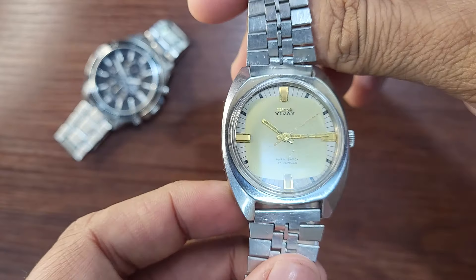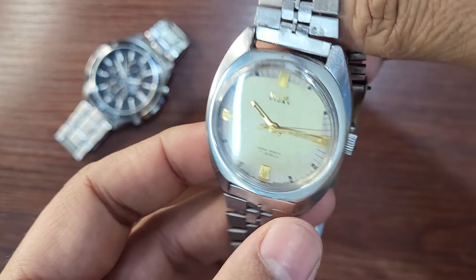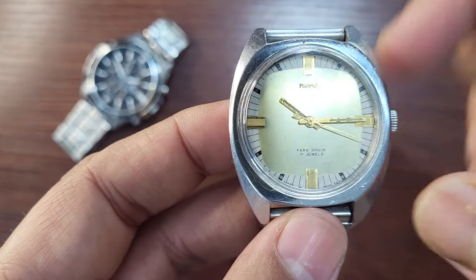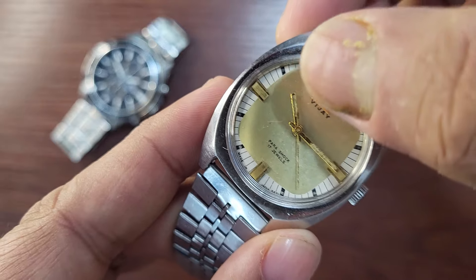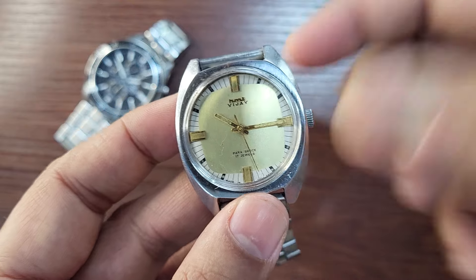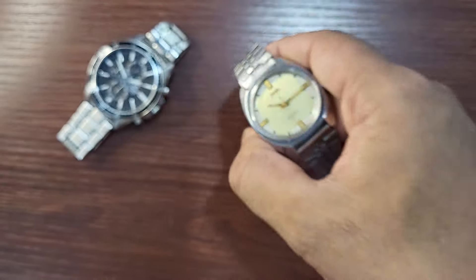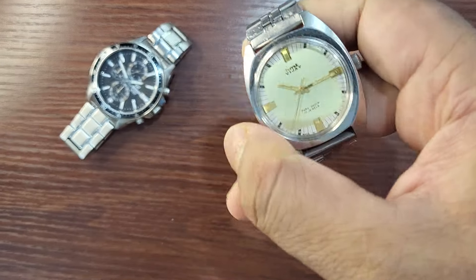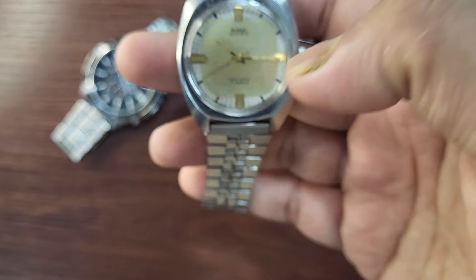I have all the Vijay variants and I will make a separate video to show how they all look. Because of the age, you can see the loom paint on the hands is powdering away — with age, the lume paint on the hands turns to powder and gradually goes away. That's what is happening with this watch. Eventually it will need a proper clean.